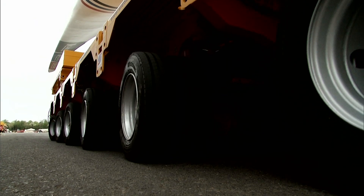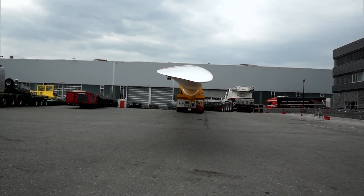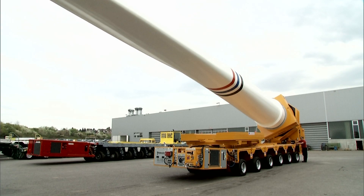This 70-ton Colossus is steered by remote control. Placed on end up in the sky, tight curves, trees, and houses are no longer an obstacle for the elongated rotor blade.